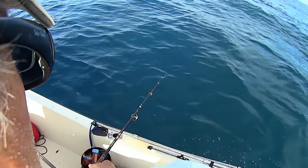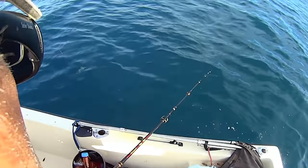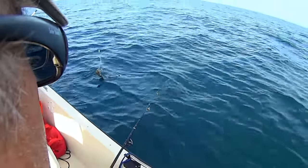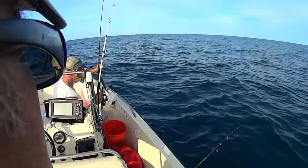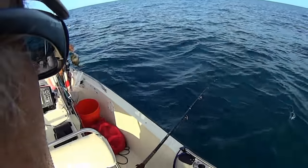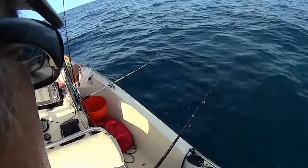We're out here at number six with John, and John has caught a little trigger fish. That's the first real good fish today so far. We just got out here and we're just dropping down. I caught a little ruby lips, and John's caught a small trigger fish. We'll throw that one back.